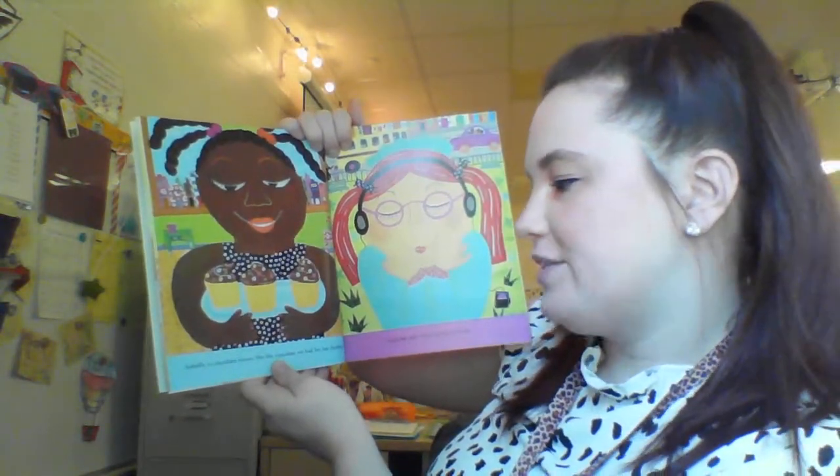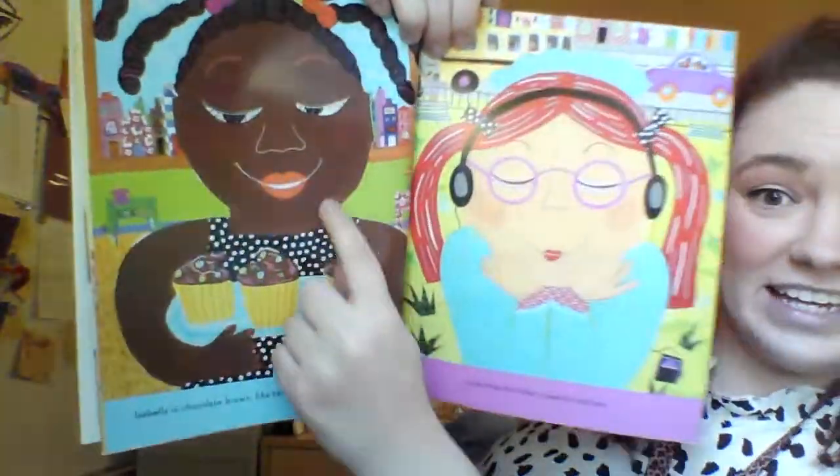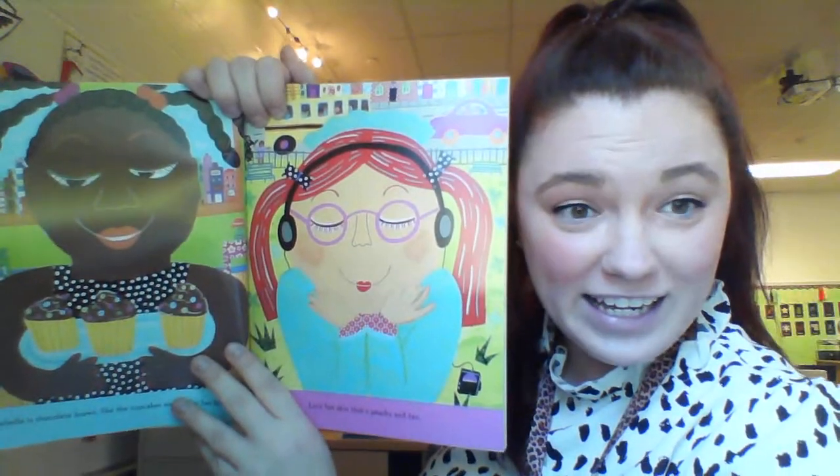Isabella is chocolate brown, like the cupcakes we had for her birthday. Isabella has skin that's peachy and tan. Lucy has skin kind of like Miss J.